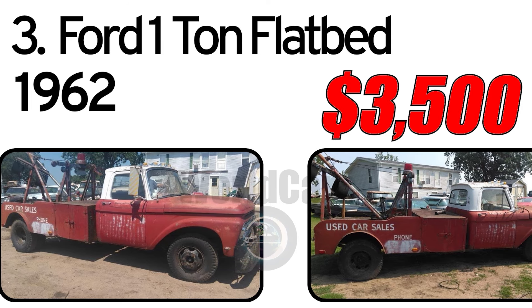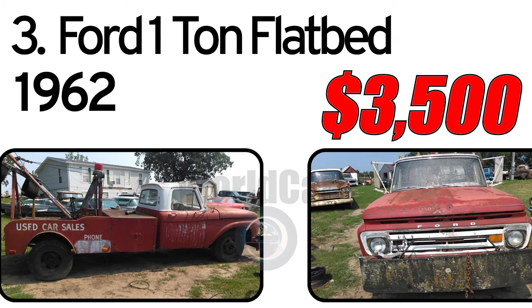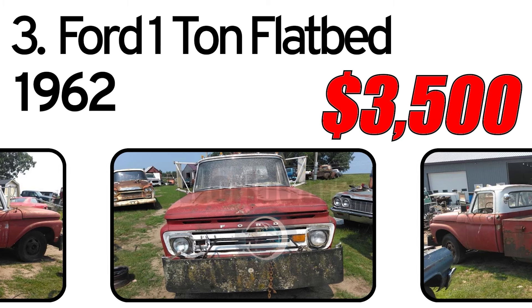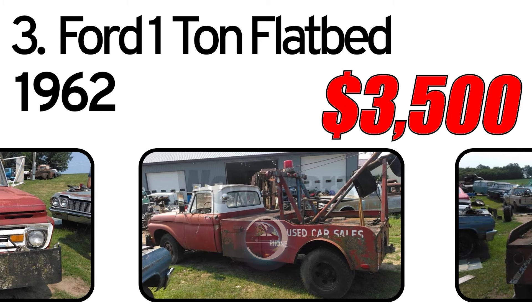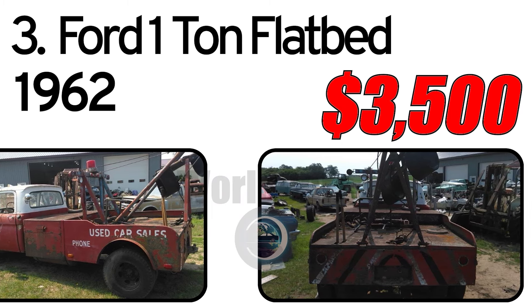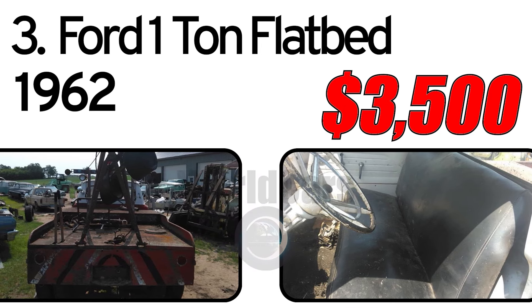Number 3: 1962 Ford 1-ton flatbed. This is a 62 Ford 1-ton dually wrecker, titled, V8 4-speed. Runs good, yard drivable but with no brakes. Fair body with some lower rust. This is a very neat, old nostalgic wrecker. Priced at $3,500.